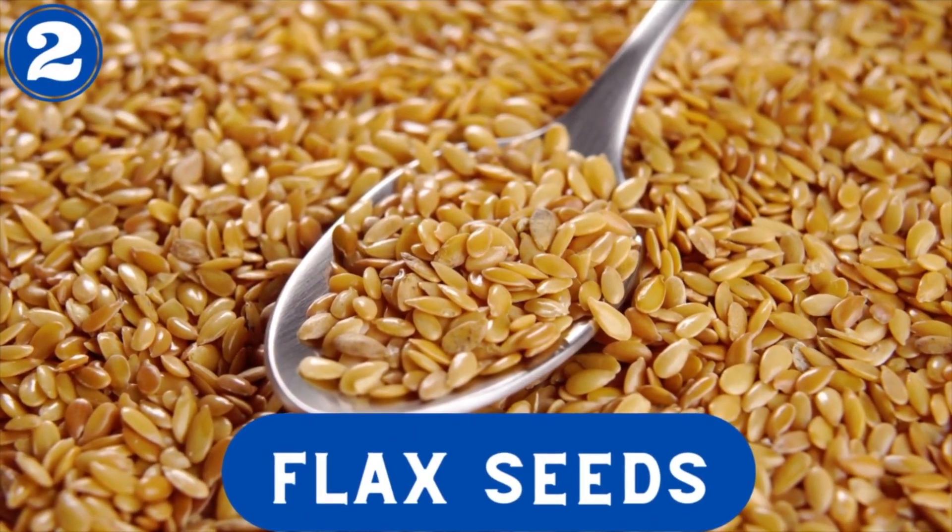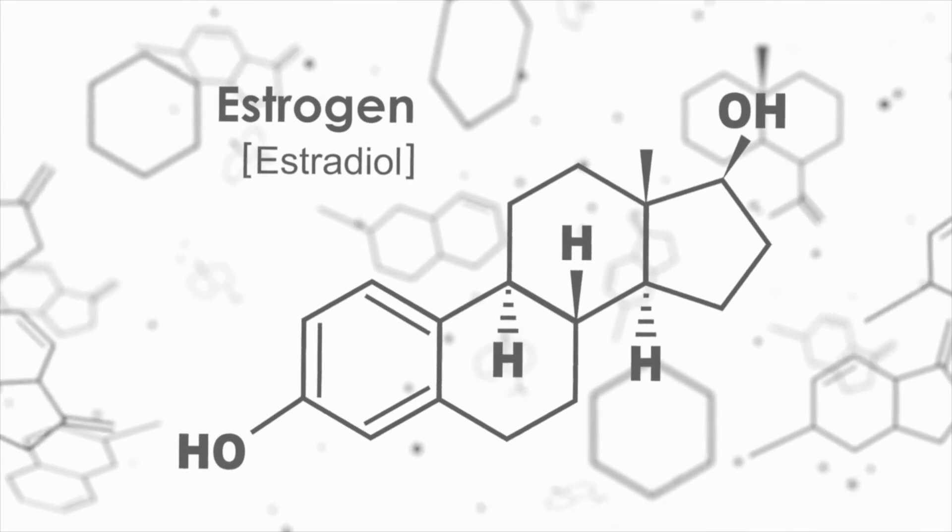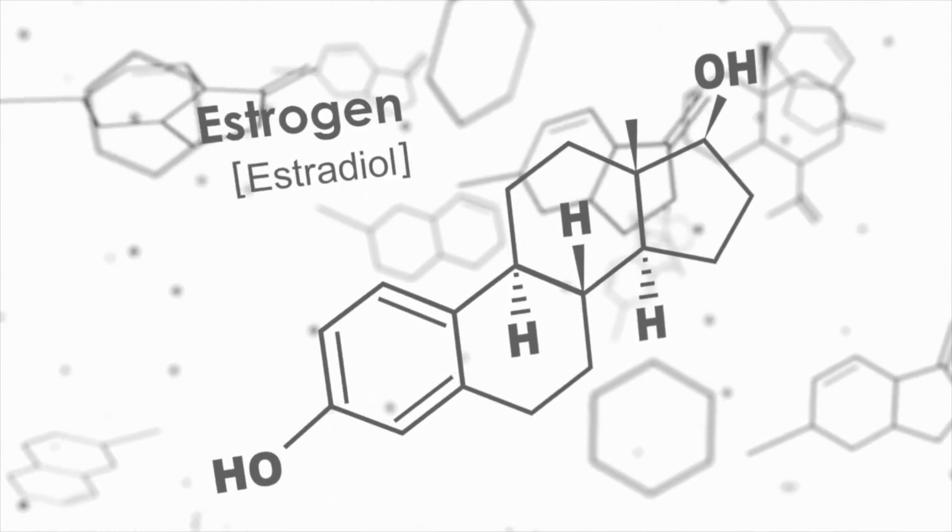Number two — counter to what many of you might think — flax seeds help to reduce estrogen. Many viewers say they avoid flax seeds because they elevate estrogen; that's a myth, factually and scientifically not founded. Flax seeds are anti-estrogenic. Omega fatty acids help break up the long bonded chains of estrogen. Estrogen is very densely bonded — 13 or 14 different bonds — and omegas help break up those sequences, helping your body metabolize and reduce estrogen levels.